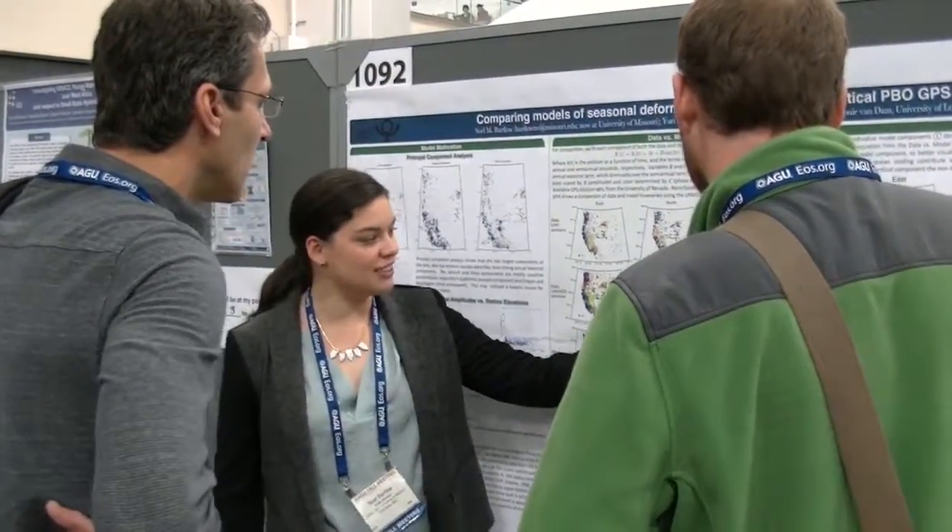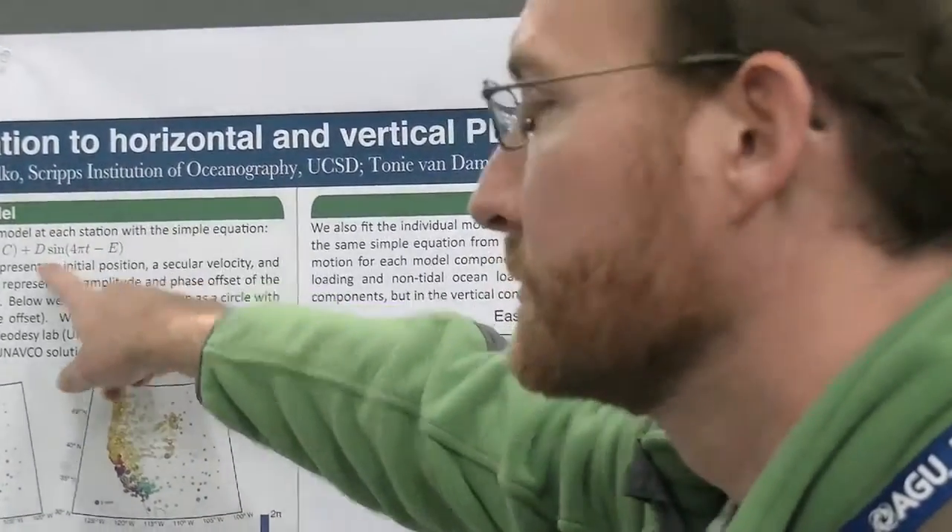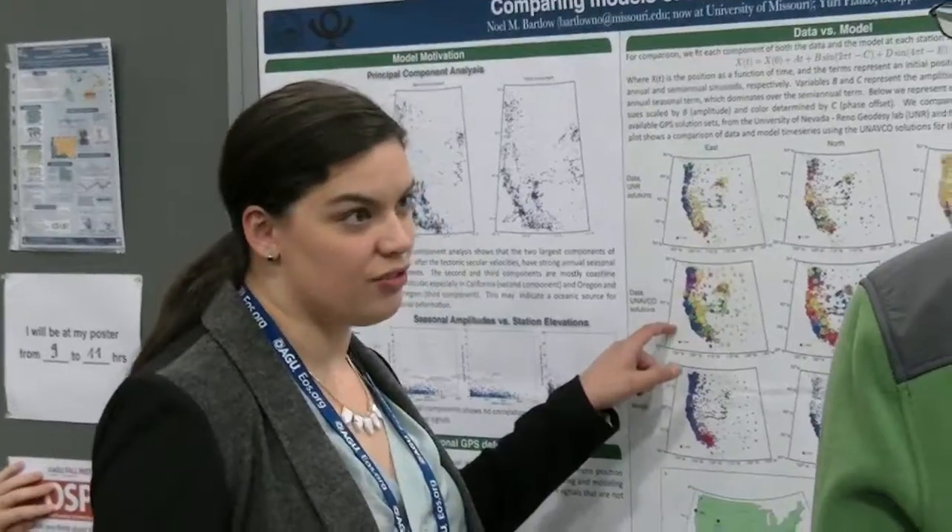The Plate Boundary Observatory has been a great source of data for numerous graduate and undergraduate students who've used it in their honors theses and PhD theses. It's been a great opportunity for the geosciences to provide a large community-driven project with free and open data access, so that a large group of stakeholders could be impacted.